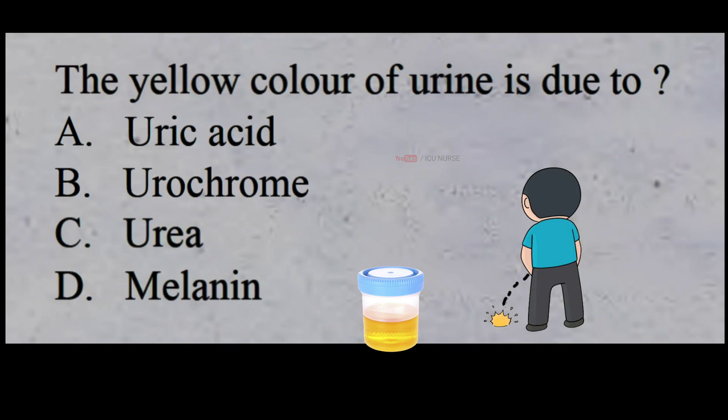The yellow colour of urine is due to: A: uric acid, B: urochrome, C: urea, D: melanin. The correct answer is B: urochrome. Urochrome is the chemical primarily responsible for the yellow colour of urine.